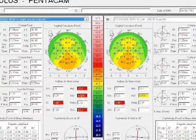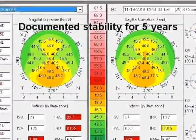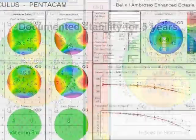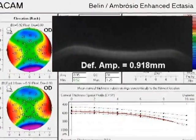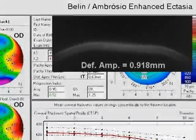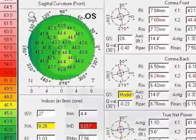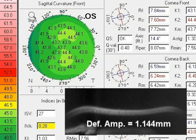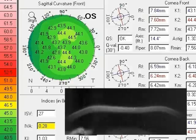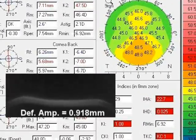Another case with mild asymmetric bow tie, considered a keratoconus suspect on topography, has a normal tomographic thickness distribution profile and a relatively normal Corvis deformation response. These two cases serve as examples that forme fruste keratoconus may occur despite normal topography and central corneal thickness measurements, and that an abnormal topography with inferior steepening may be present in a biomechanically stable cornea.